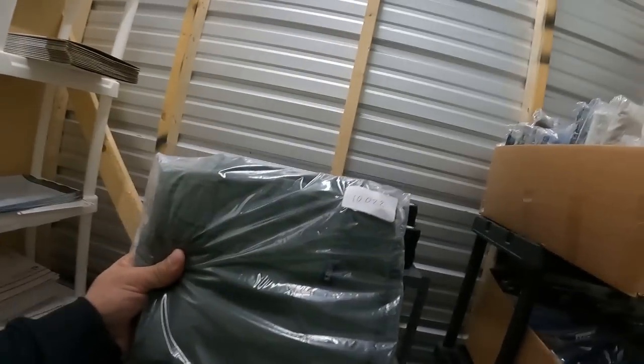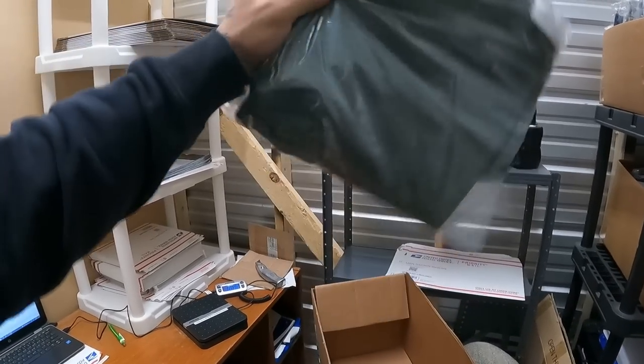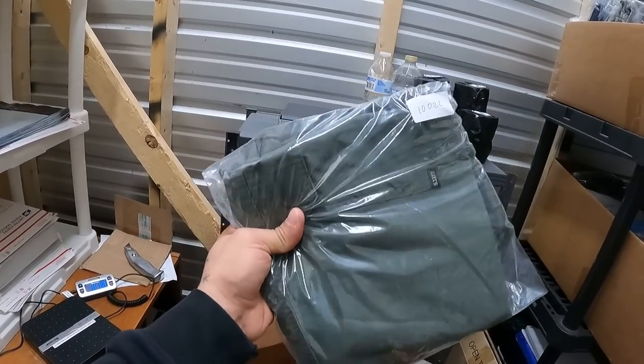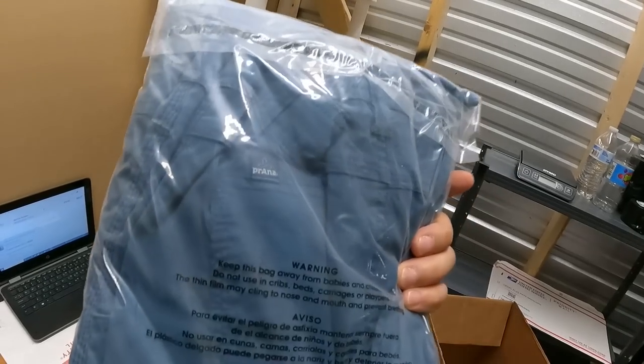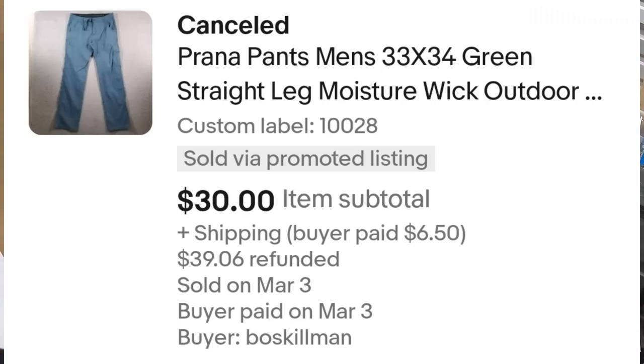First item going out are these 511 Tactical pants — these are women's pants. 511 is a pretty good brand to be on the lookout for. I had these for just a month or two and took a best offer of $15. Next, these Prana pants — these are men's hiking/outdoor pants.